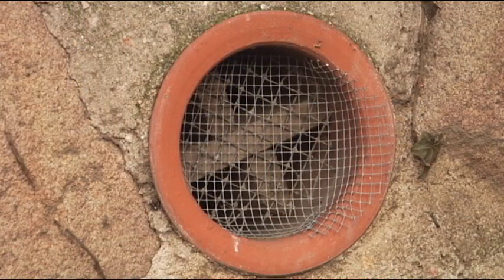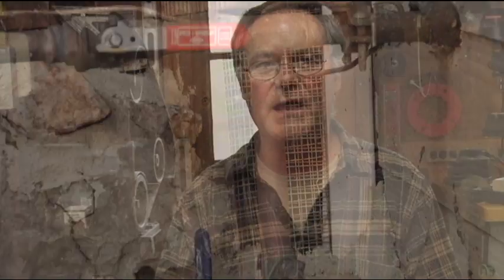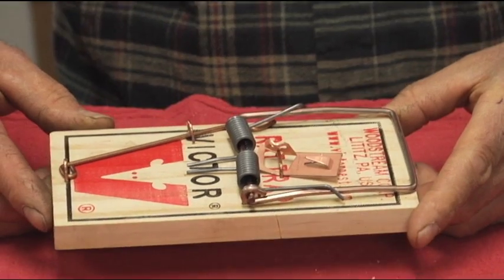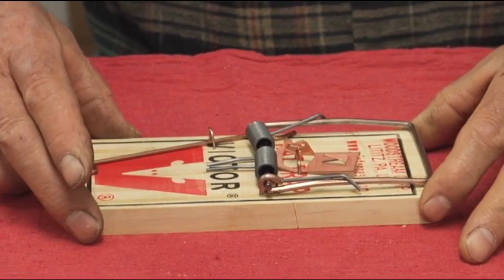So it's not just trapping the rat that's inside — you've got to close the entry points to prevent rats from re-entering the building. Don't mangle your trees and don't use poisons. Just take the proper precautions and the proper eradication methods and your home will be rat-free.